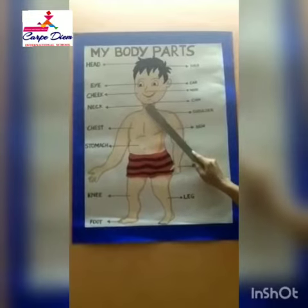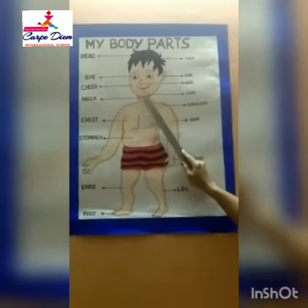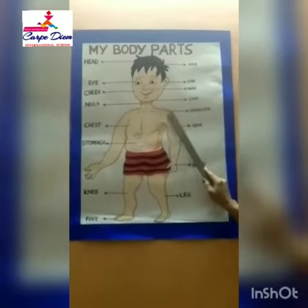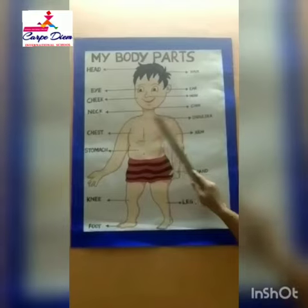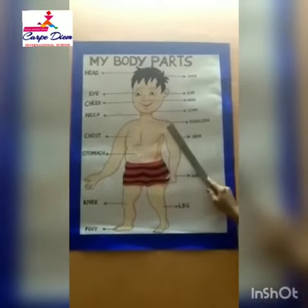And this is chin. Touch your chin. Chin. And this is neck. Neck. And this is shoulder — these are two shoulders. Place your hand on your shoulders.